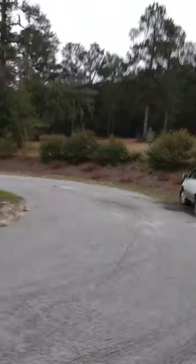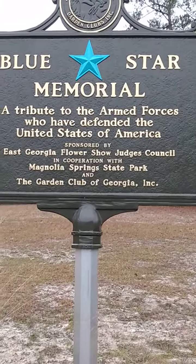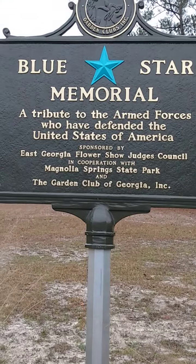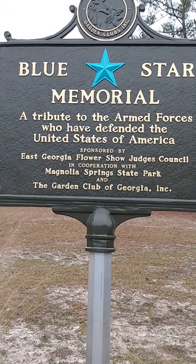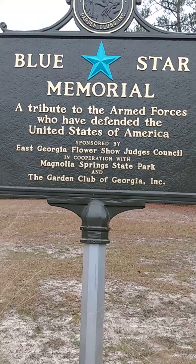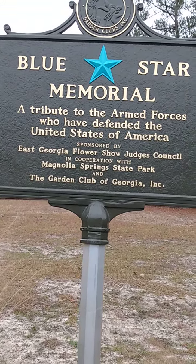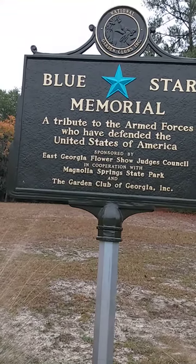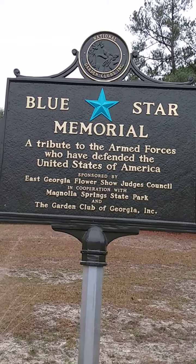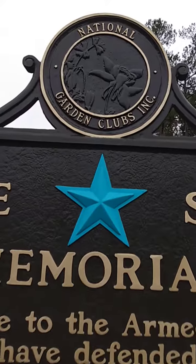This has a memorial — I want to get a video of this, it's interesting. Blue Star Memorial, a tribute to the armed forces who have defended the United States of America. Sponsored by East Georgia Flower Show Judges Council in cooperation with Magnolia Springs State Park and the Garden Club of Georgia Incorporated. And at the top it says National Garden Clubs Incorporated.